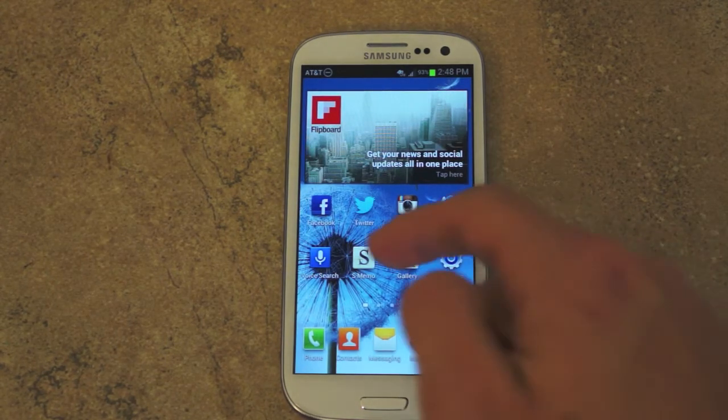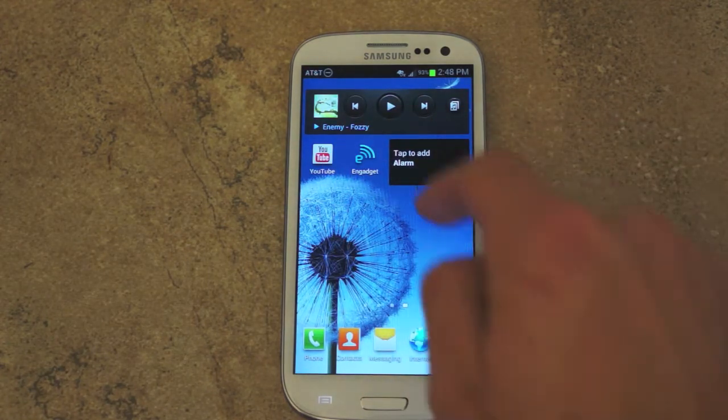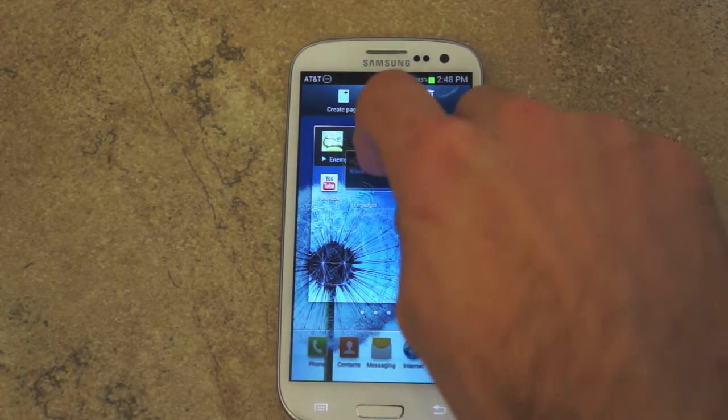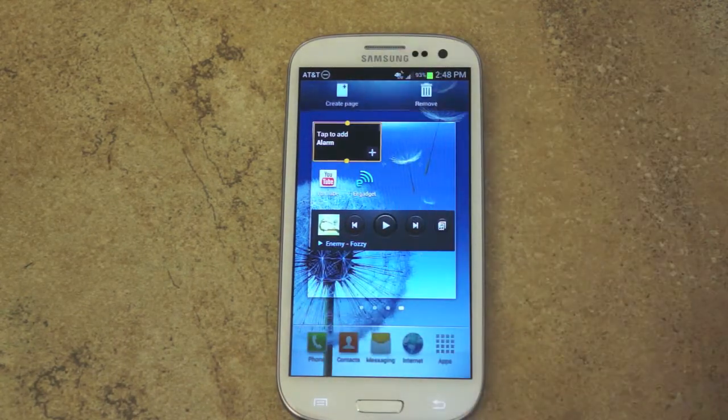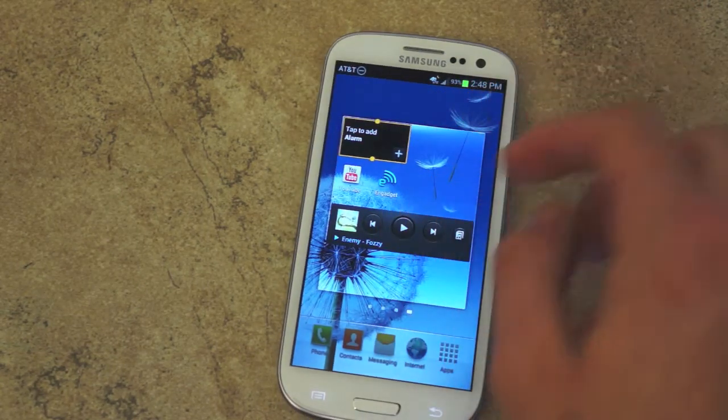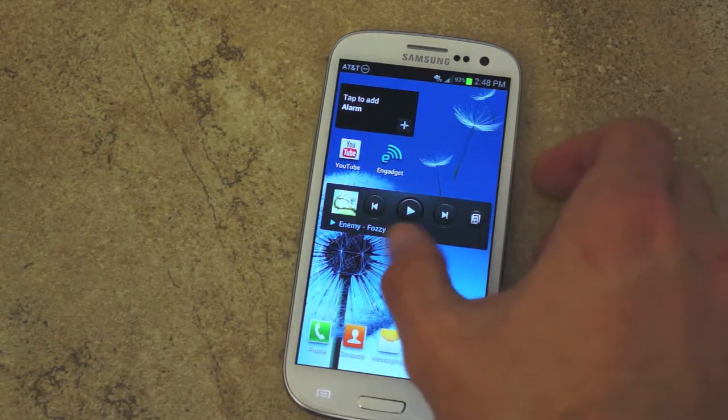Another new feature is that when you're adding widgets or app shortcuts, the apps will automatically realign. So if I try to move this to the top, it will do that for me automatically, which is a really nice feature.